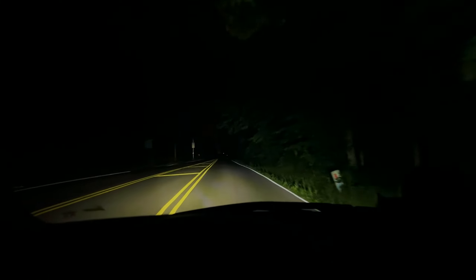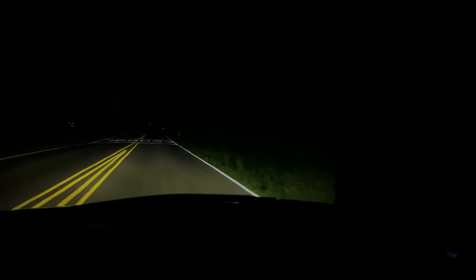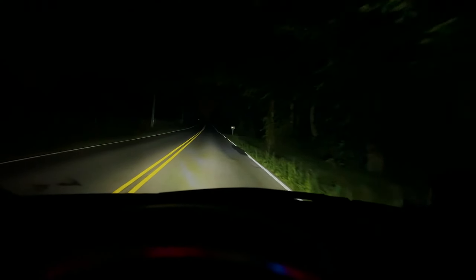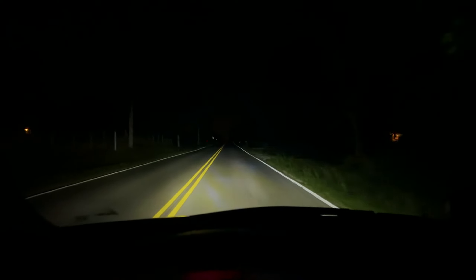Now on the road I would recommend using your brights. I'm not using my brights right now but I'm gonna try them because I don't want any animals or anything like that. Pretty much when you don't have your brights on it's gonna be a little more difficult to see off the road to the side, like in the grass. With your brights it makes it a little easier, but it could still be a little difficult.